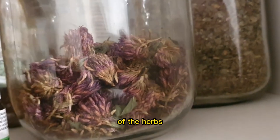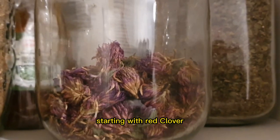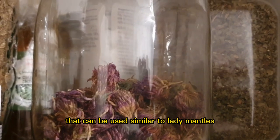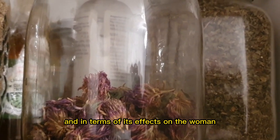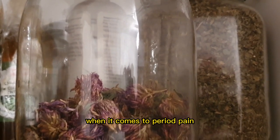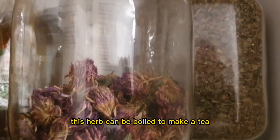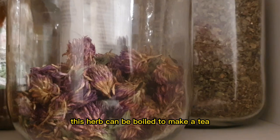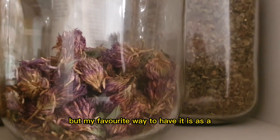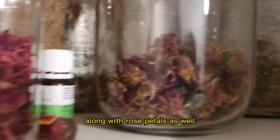Here we have some herbs that I also dried myself, starting with red clover. Red clover is an amazing herb that can be used similar to lady's mantle in terms of its effects on the woman's hormonal system — when it comes to period pain, when it comes to estrogen dominance as well. This herb can be boiled to make a tea, to make a decoction, you can also make an infused oil with it, but my favourite way to have it is as a tea. It's lovely along with rose petals as well.